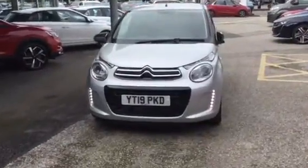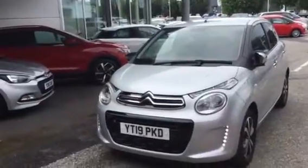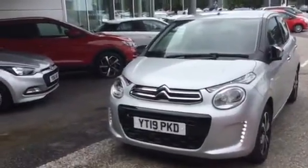Welcome to Stonehaker Citroen. Today I'm going to show you around a Citroen C1, 2019 model.